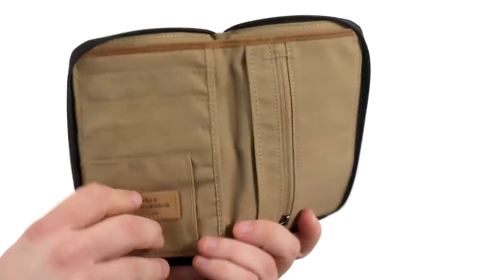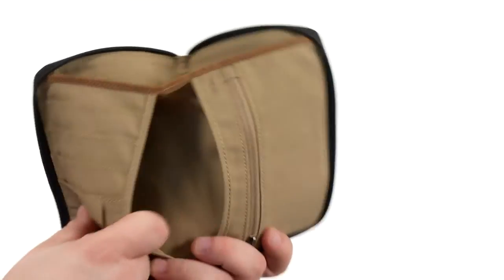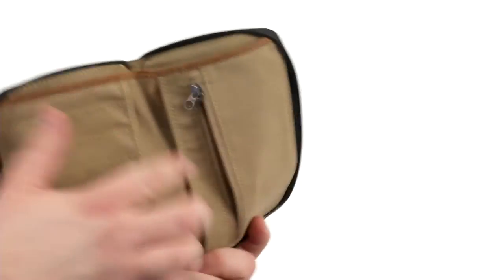Take a look inside. You've got all kinds of organizational options, a small pocket right here with plenty of credit card slots and larger pockets for things like currency. There's also a zippered coin pocket right here.